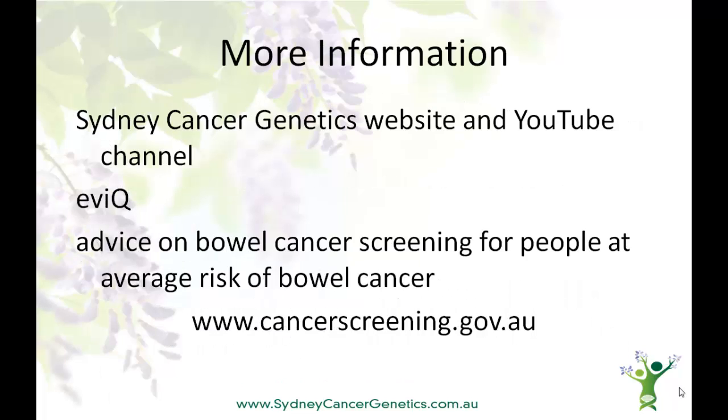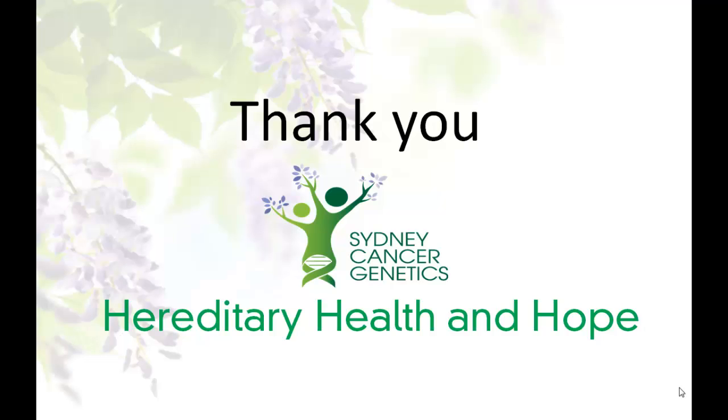More information can be found on the Sydney Cancer Genetics website, and other videos are available on our YouTube channel. Information for both patients and doctors is available on the eviQ website, and for advice on bowel cancer screening for people at average risk of bowel cancer, please see the Australian Government website, Cancer Screening. Thank you.